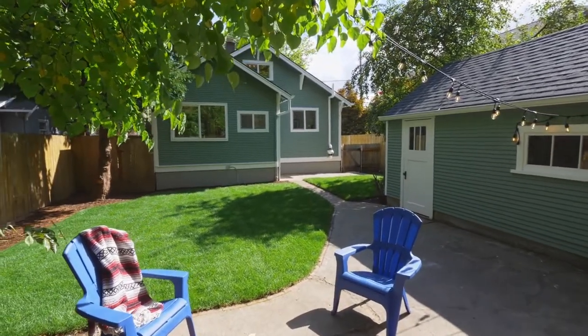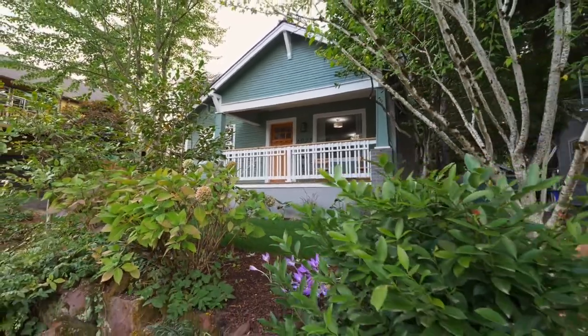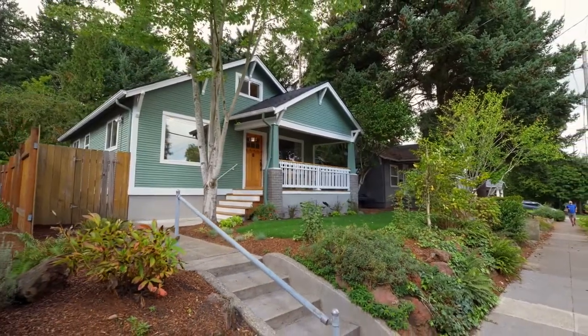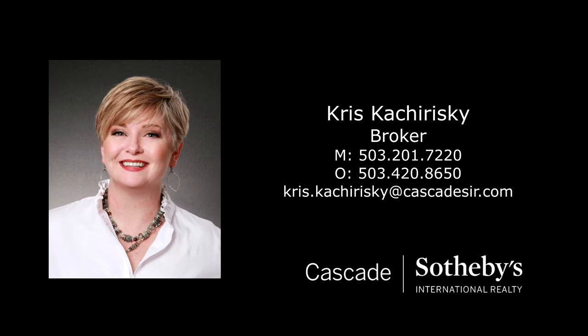A beautifully remodeled home in a fantastic location — it's all here, ready for you to call home. This is just a preview; there's so much more for you to see. For more information or to schedule your own personal tour, please contact Chris Kaczoryski with Cascade Sotheby's International Realty.